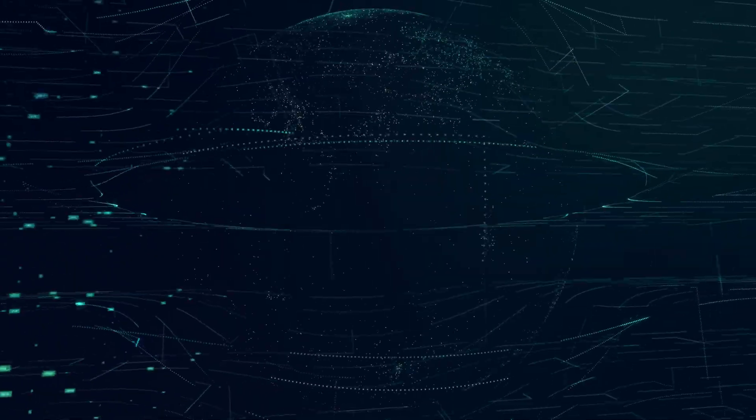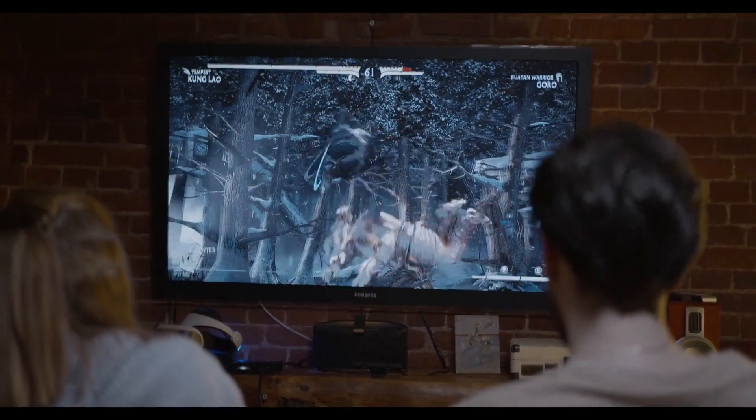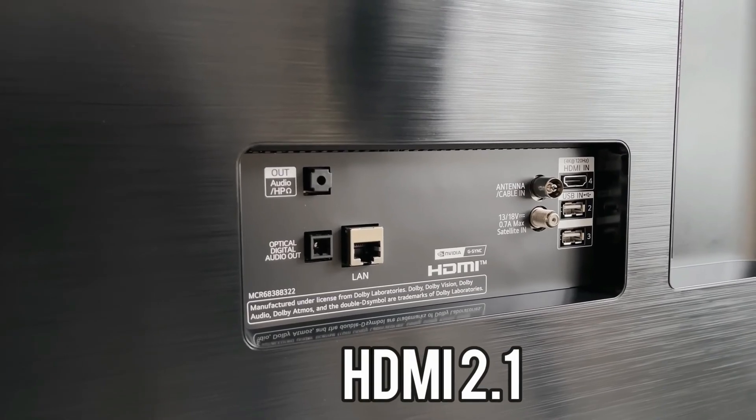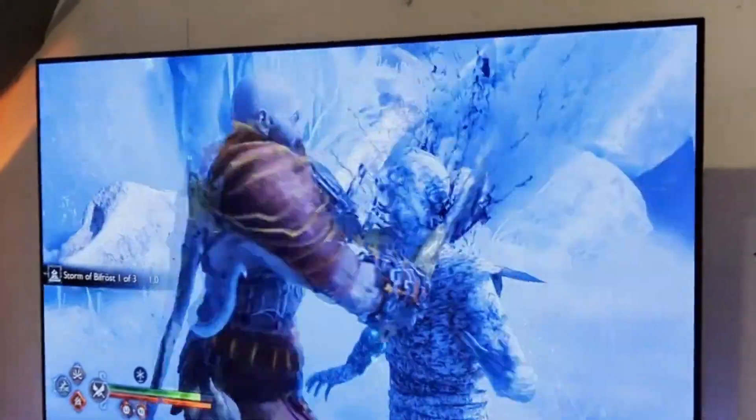Let's begin with the LG OLED C1 Series, known for its stunning picture quality. This series boasts OLED technology, delivering perfect blacks and breathtaking colors. It's a masterpiece for cinephiles and gamers alike, with webOS smart capabilities and HDMI 2.1 support.